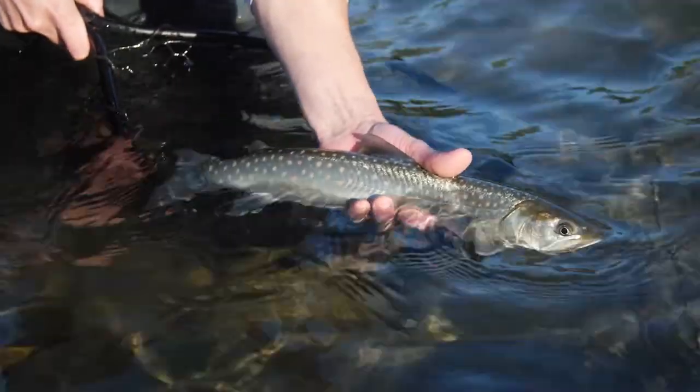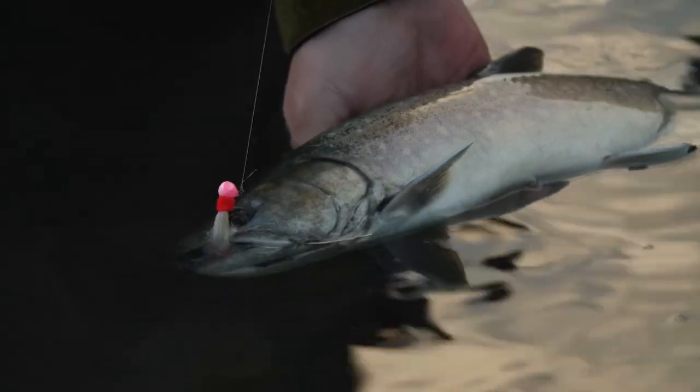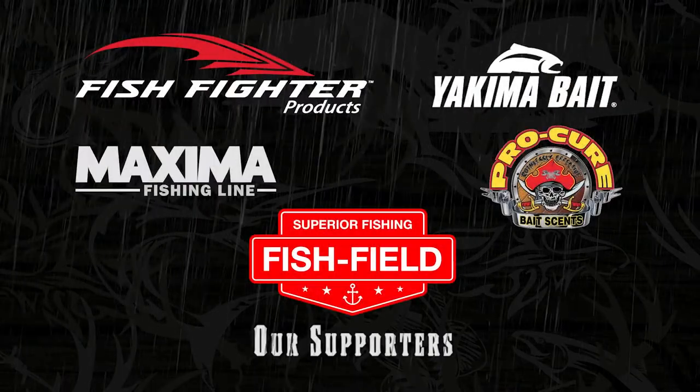The ones we caught yesterday — a lot of those were all bright, no scales missing, shiny looking fish. Those ones are sea-run; they come up from the saltwater, so they're clean, bright, and don't have any scars on them — they haven't been in the river for long. This one had really dark gills, dark face, scars all over. He's in here fighting, so that one probably lives in the river all the time.